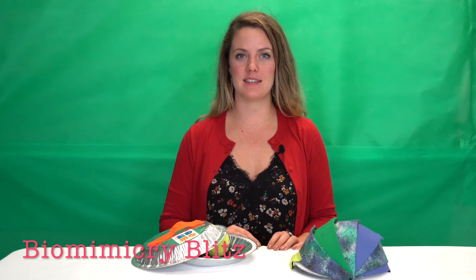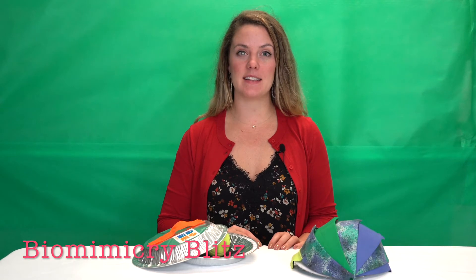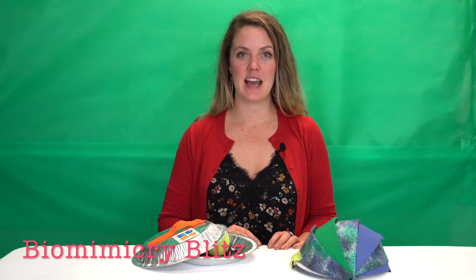Hi, welcome to our 2020 curriculum themed video series. I'm Lauren and today I'm going to be taking you through our pro theme biomimicry blitz. In this fun week of camp we're going to be looking at some amazing animal adaptations and how they've inspired some innovative and creative solutions to some of humans most pressing problems.